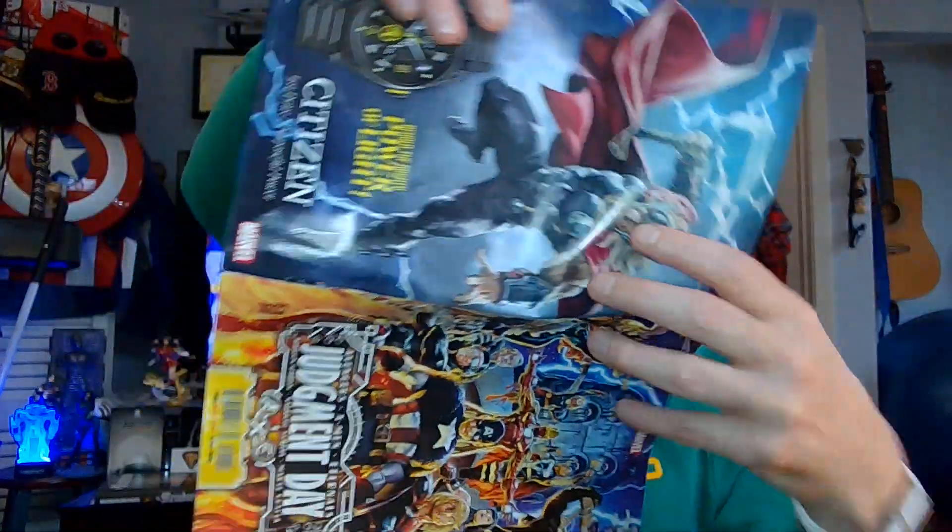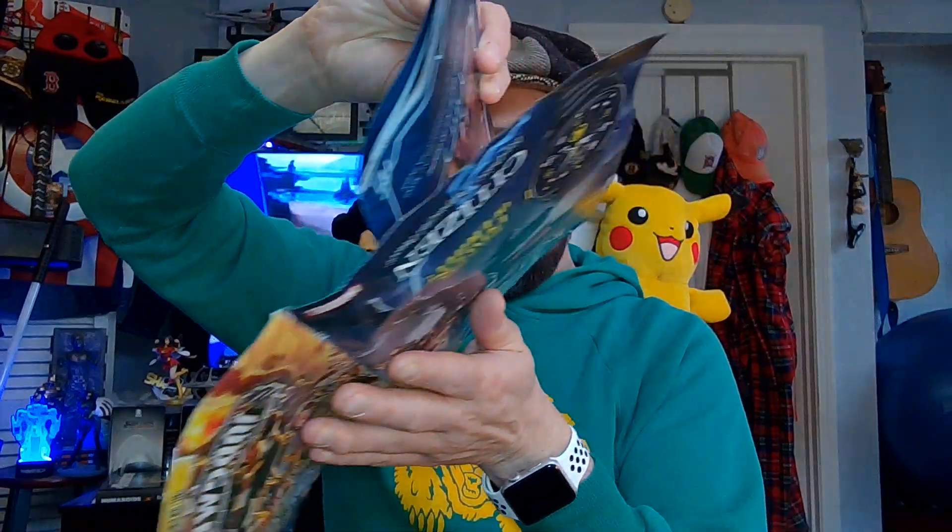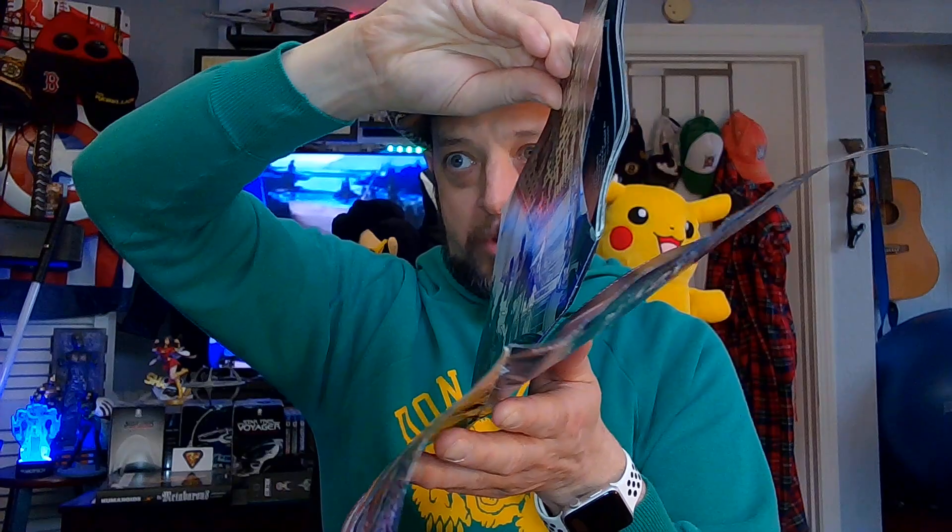Oh shit. I'm sorry. This is why we take care of our comic books, and this is why comic books are precious things. They're made of paper. They're like origami. It's bent and you've ripped out the thing. Oh no.